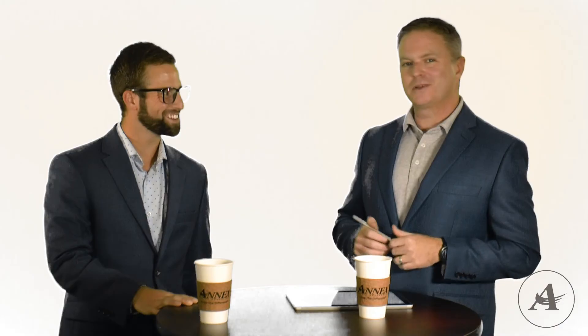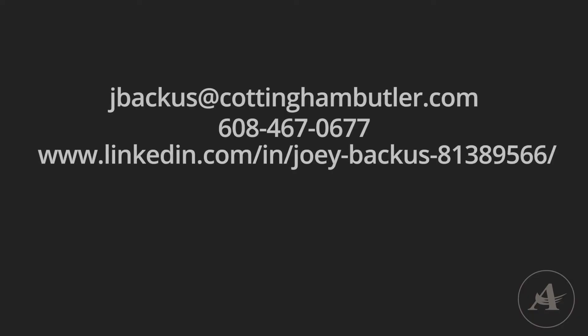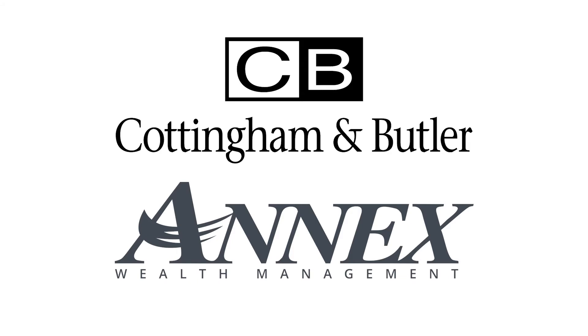Thank you so much for joining me — I really appreciate it. What's the best way for people to contact you? Email or phone would be great, or you can find me on LinkedIn. Once again, my name is Joey Backus with Cottingham & Butler. Thank you for taking the time to help educate people and give them some information. Hopefully we can do something like this again soon. Absolutely, Tom. Thanks for having me.